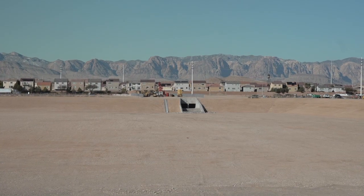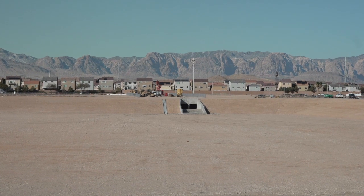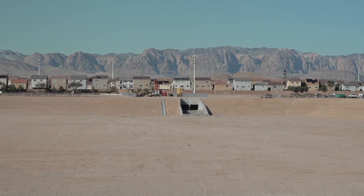Now with the new 294 acre-foot basin in place, water will be diverted underneath Decatur and into the detention basin, keeping the area safe and clear.